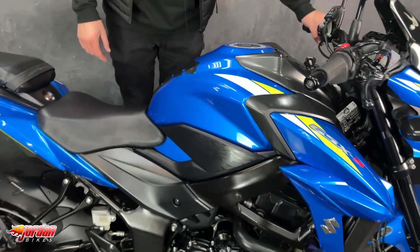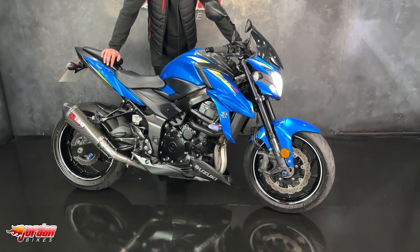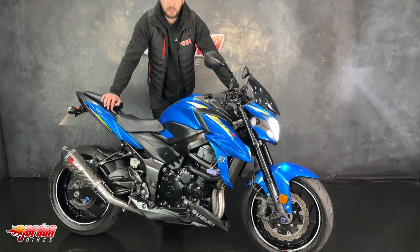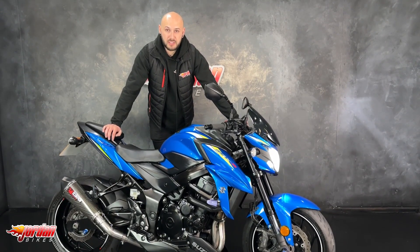It's got some protection for the engine, it's got a radiator guard, and it's got some Oxford heated grips. They're a fantastic bike — they use the old GSX-R 750 engine, I think from K4, so it's a really good strong engine, sounds amazing, goes like stink, and handles really well. If you do want to get it, be super quick — get yourself out to Jordan Bikes, just give us a call.